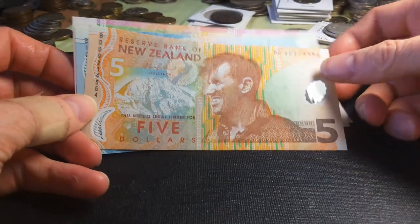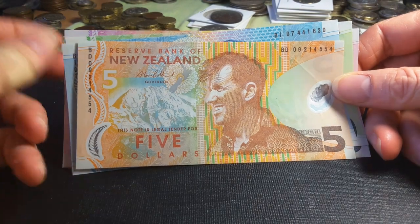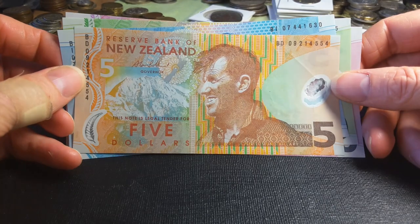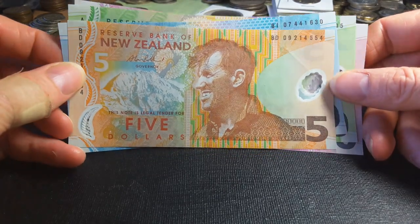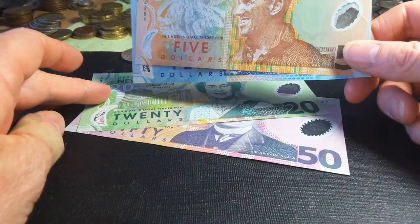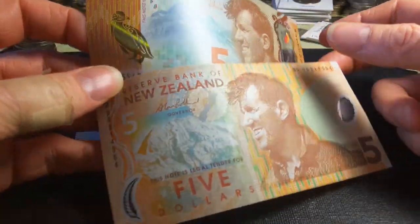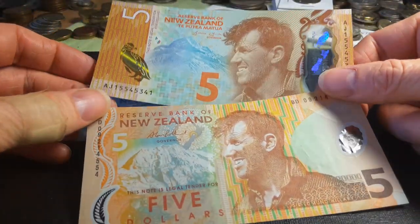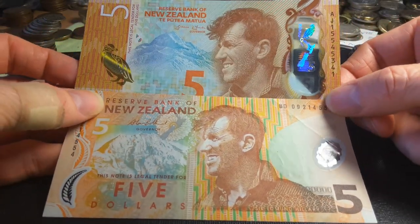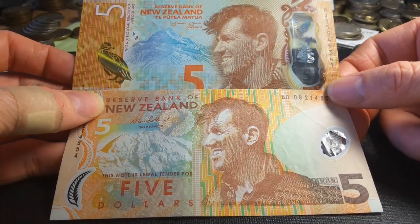Hello fellow banknote collectors, this is Glenn. Today we are going to look at some New Zealand banknotes — these are the previous series used before 2015, with denominations from 2016. The first thing to note is that the new series and the old series are pretty much the same in design and colors; it's mainly the security features that are a bit different.